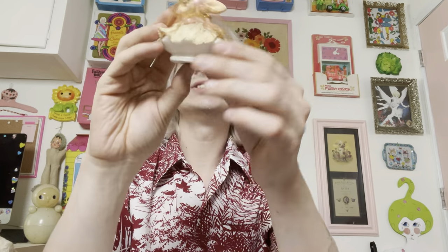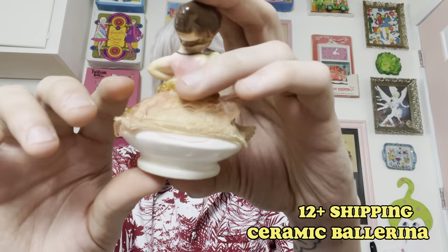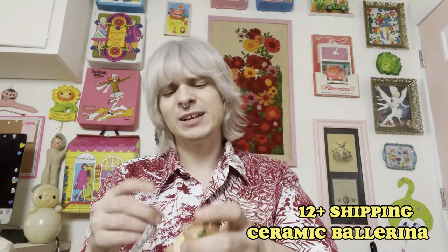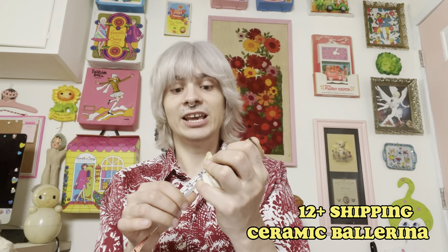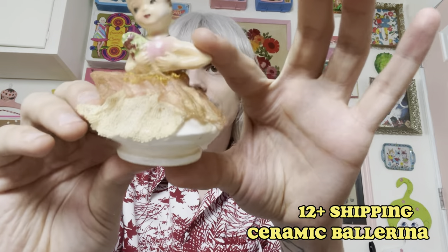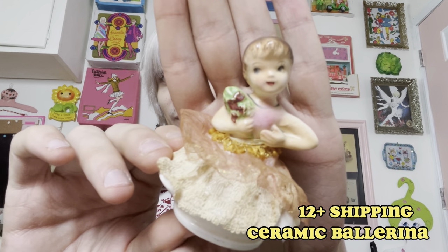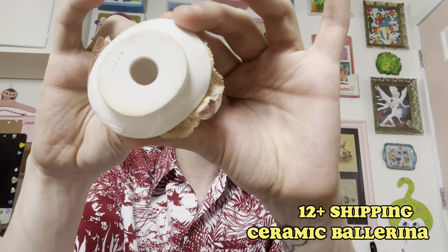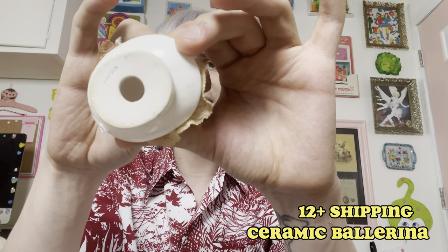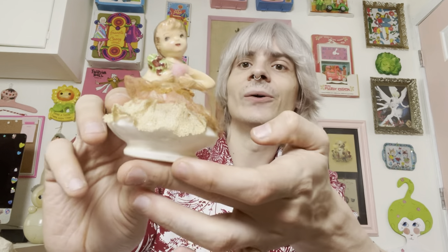We are going to do this sweet little ceramic ballerina. Absolutely adorable — I love her little tulle skirt. I've always been a big fan of ceramics with cute tulle or fuzzy fur. She measures right at three and a half inches with her little bouquet, and she is of course marked Japan on the bottom. Asking $12 for her.